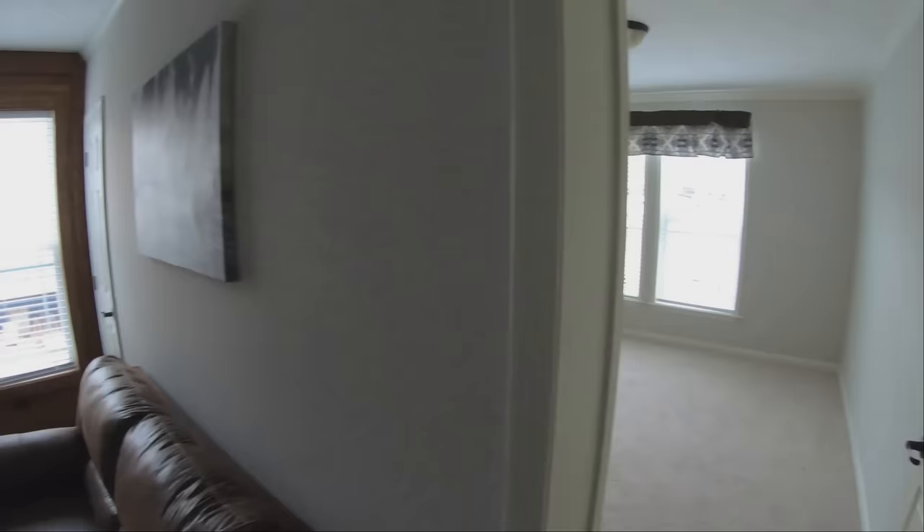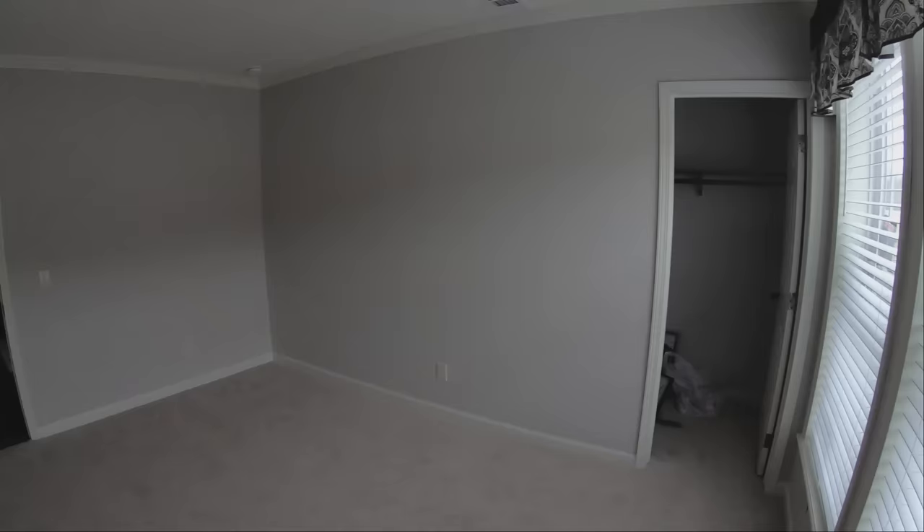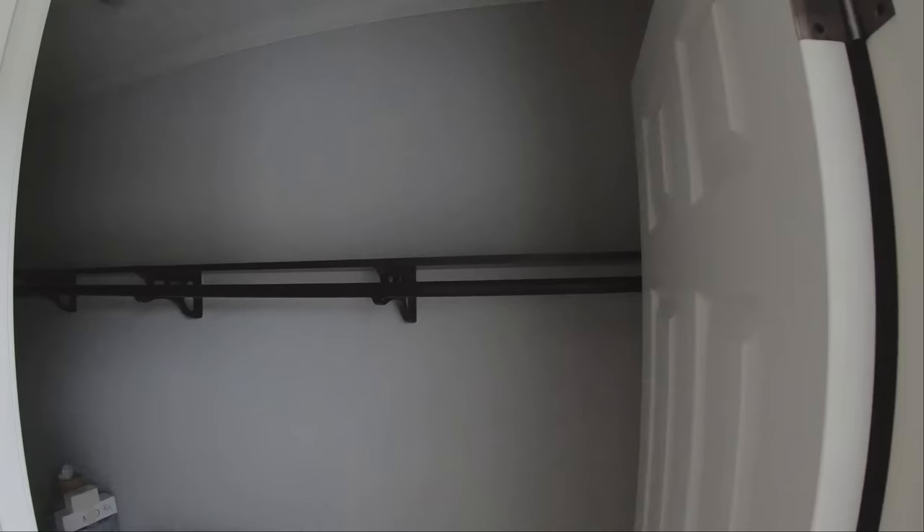Right off of the den to the right is the first guest bedroom — a really nice size room. Please note the large crown molding around the ceiling, which is a very nice addition found in most Deer Valley homes. There's a nice big walk-in closet that goes way back — plenty of room, and no wire shelving. Those are wood shelves, which a lot of people prefer.